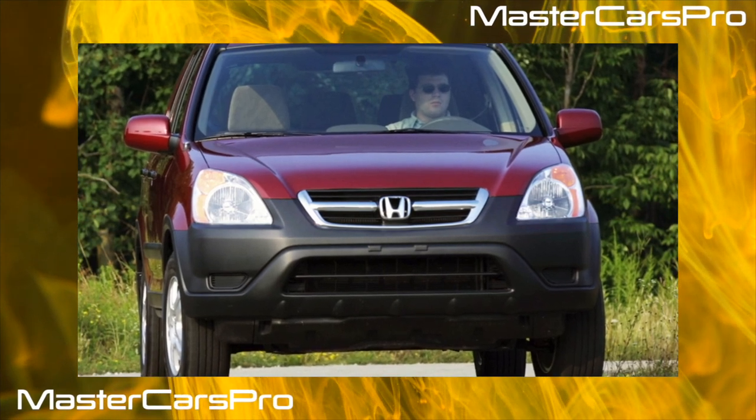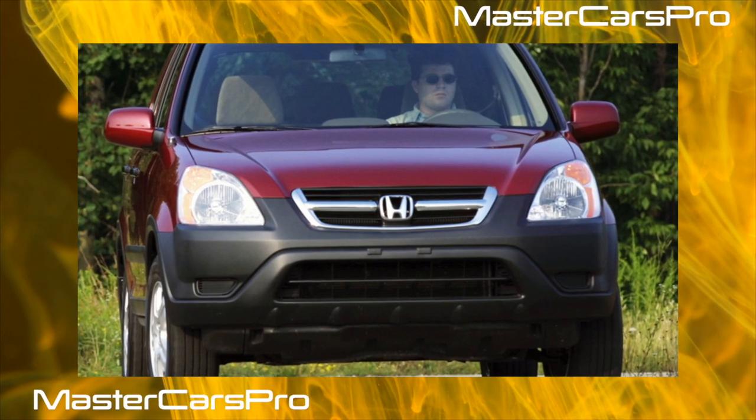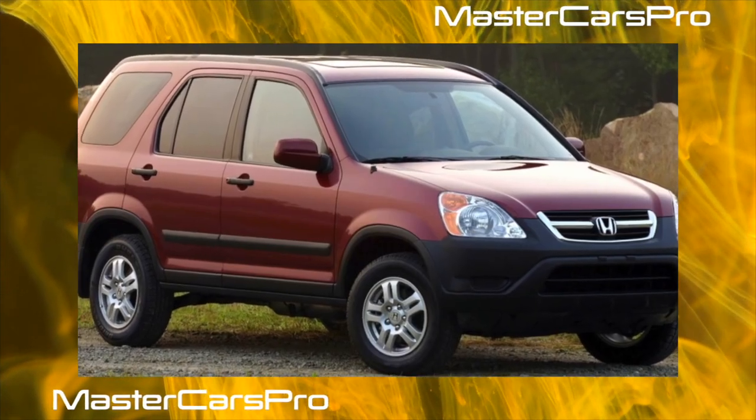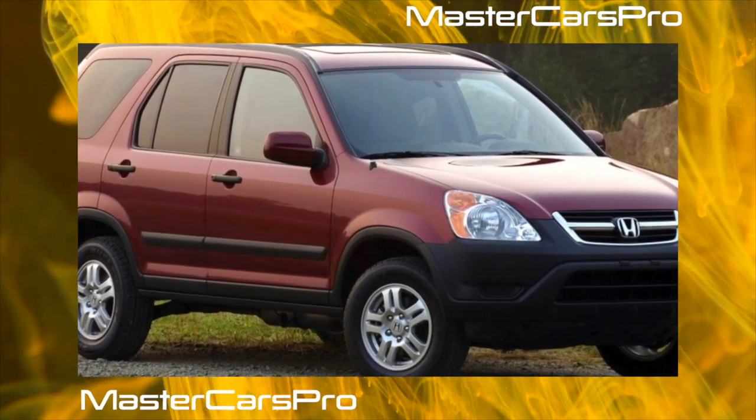It seemed like only yesterday we accepted with a bang the first generation of the Honda CR-V, and today the third is already in the yard. But it's not about them — it's about the middle generation, now available only in the secondary market. Today it is one of the most liquid cars.